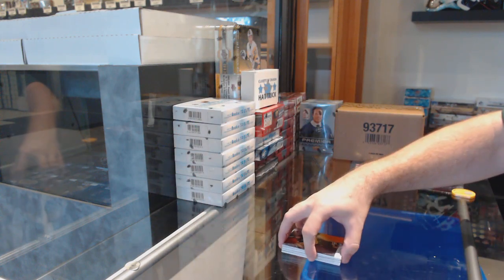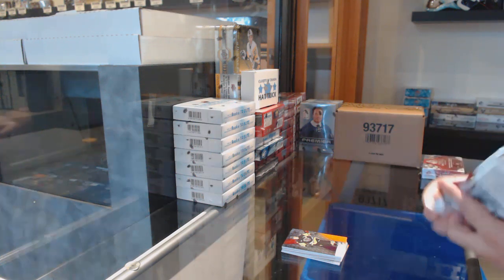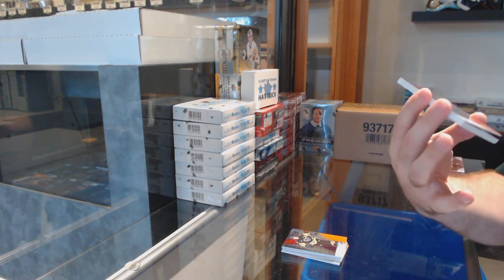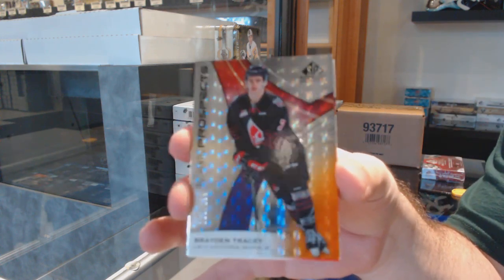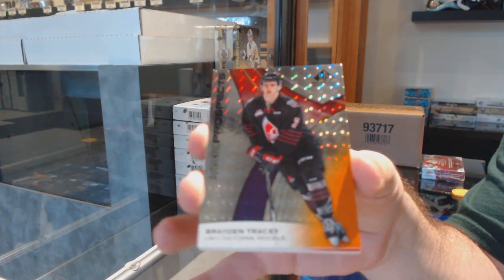One of our guys in store opened up today — I believe it was a Connor McMichael out of 11. Is he supposed to be hyped up pretty good or no? We've also got Brayden Tracy, number 89 of 199, so the nine spot.